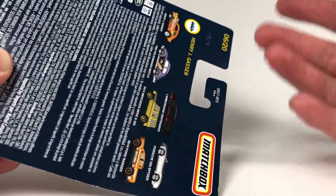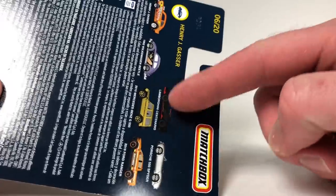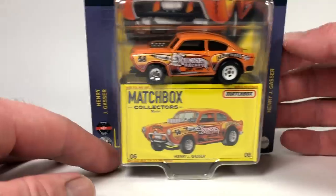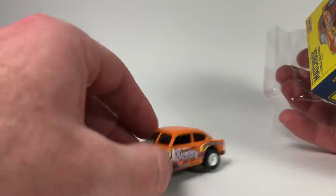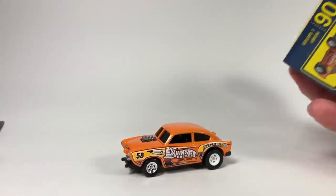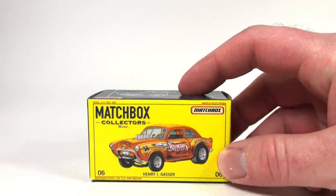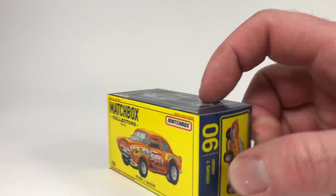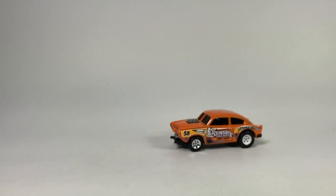I'm pretty sure I got that one, I know I got that one — whatever, maybe I need to get all of them. The distribution on this stuff has been crazy. Hopefully it's better in the following year. But man, this thing is sweet. I'm glad I finally got it. These come with collector boxes — I'm torn on whether or not to save them.